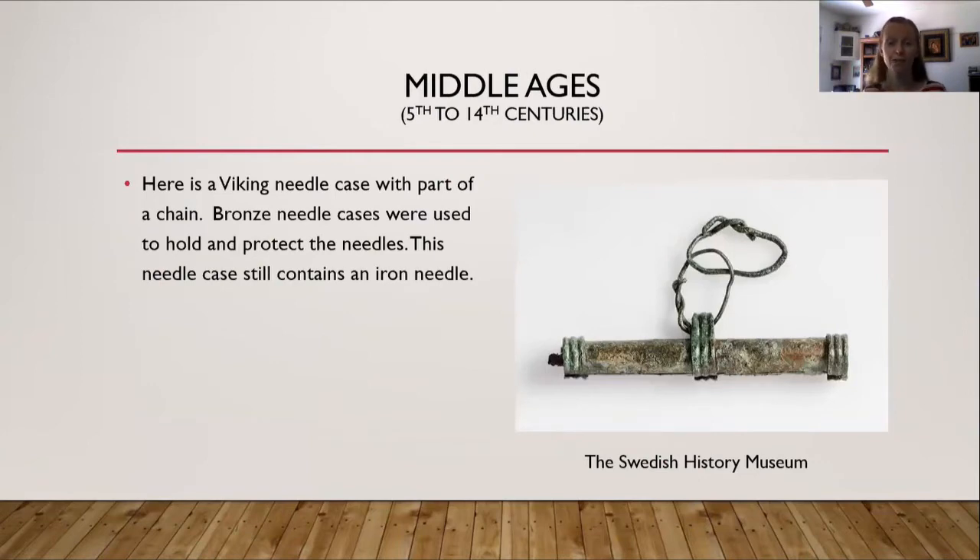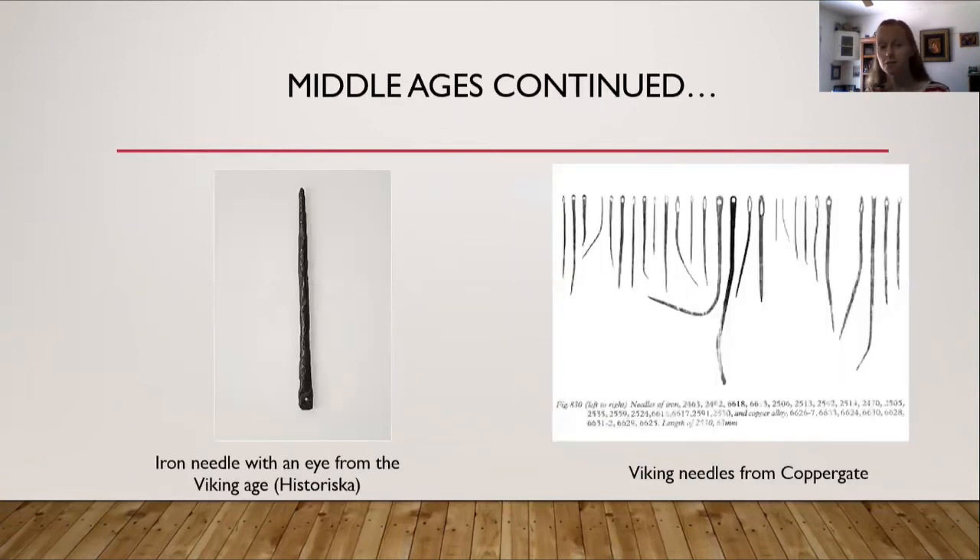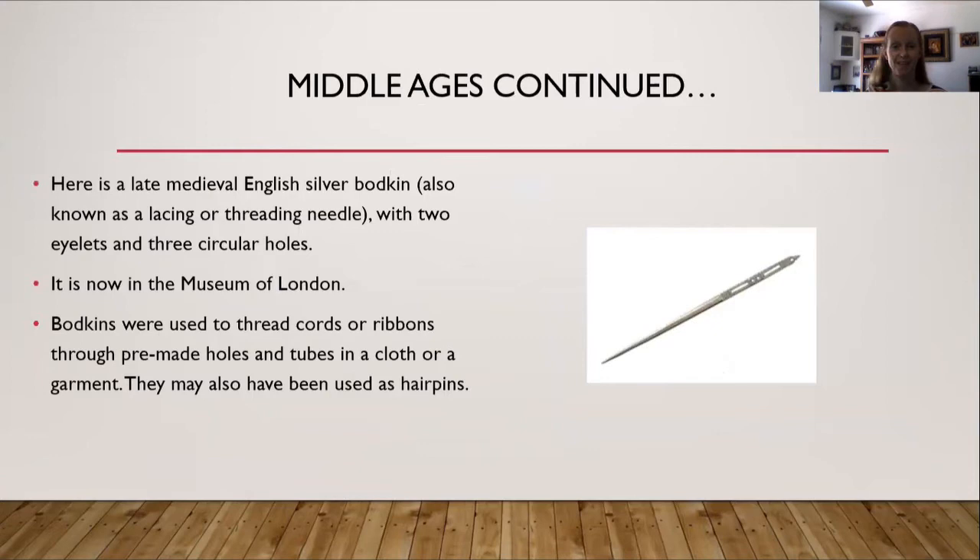Fast-forwarding to the Middle Ages. On the right hand side is a Viking needle case with part of a chain. Bronze needle cases were used to hold and protect needles, and this needle case actually still contains an iron needle in it — available at the Swedish History Museum. On the left hand side is an iron needle with an eye from the Viking Age, and on the right hand side are Viking needles found from Copper Gate.